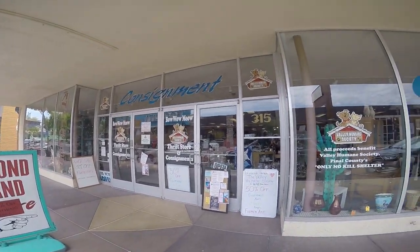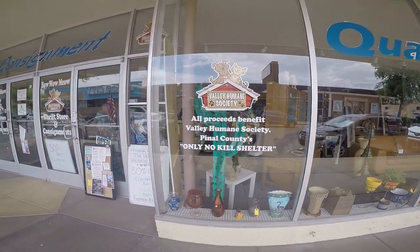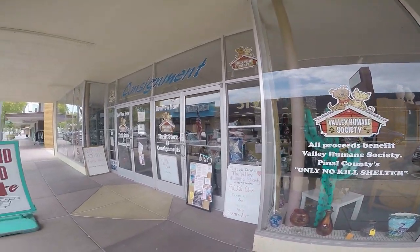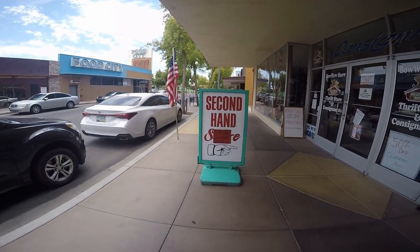Our next stop was the Bow Wow Meow Thrift Store in downtown — the proceeds go to Pinal County's No Kill Shelter. We're always happy to shop where we can benefit the animals.